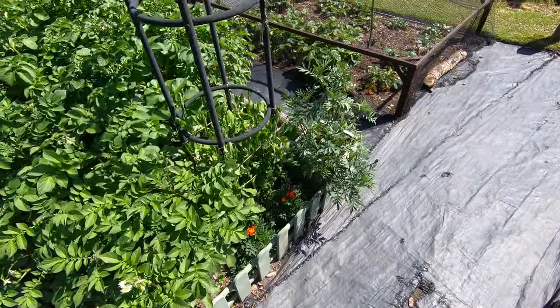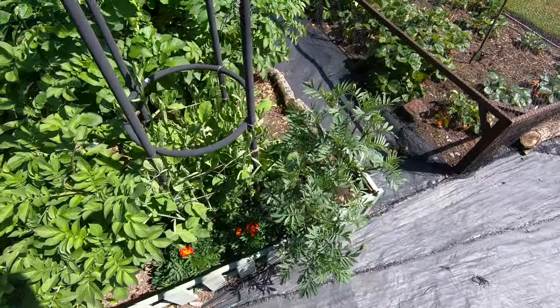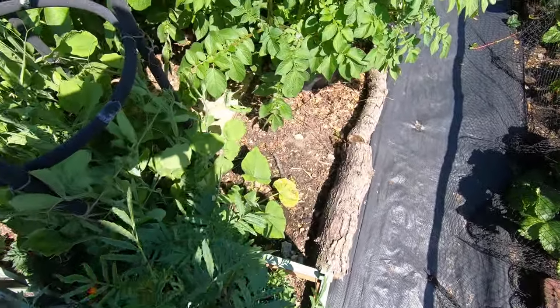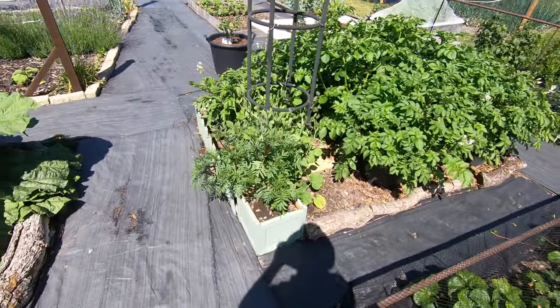The sweet peas are coming up the obelisk, surrounded by marigolds. There's another butternut squash hidden in there that's supposed to be going up the obelisk - if the sweet peas will allow it.